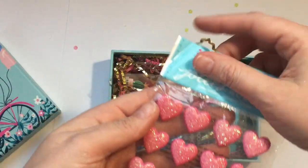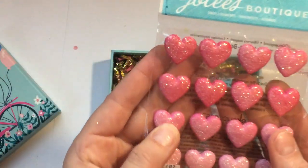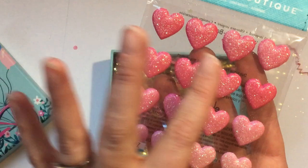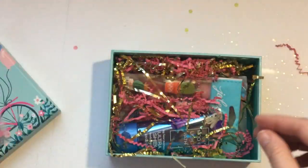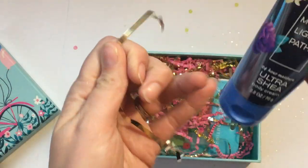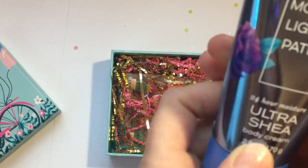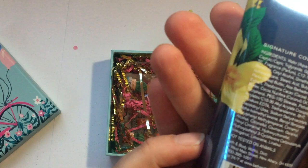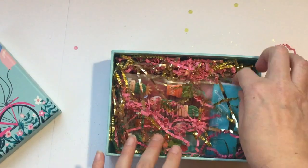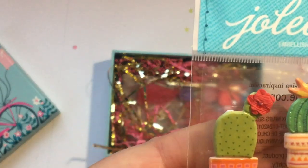I have seen people get these amazing Joelies stickers — they're little acrylic ombre hearts covered in glitter and I just love them so much, I'll have so much fun playing with them! Oh wow — Moonlight Path body cream, Bath & Body Works! My daughter loves this stuff — I think it must be an American brand. I love that, thank you!